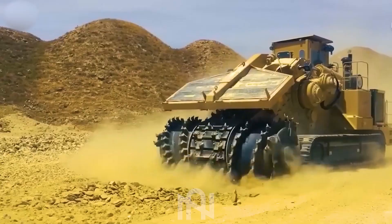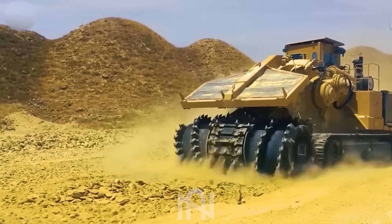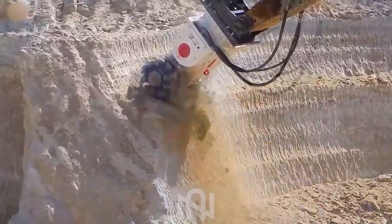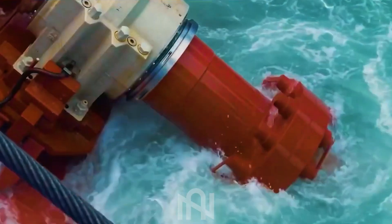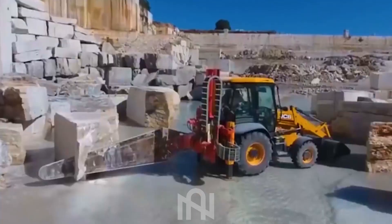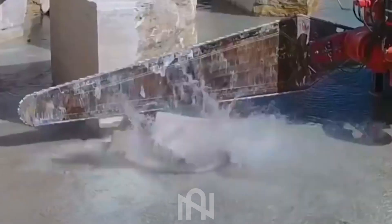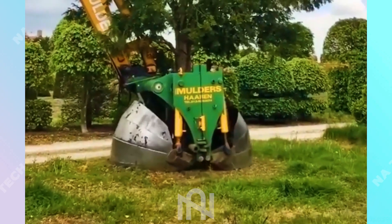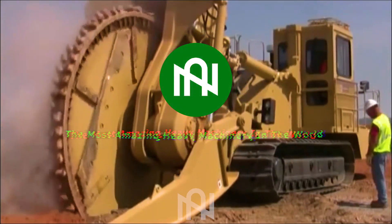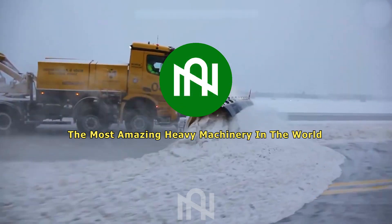Greetings heavy machine aficionados! It's time to dive into the extraordinary world of heavy equipment here at NARTEK. What we have in store for you today is beyond incredible — machines so futuristic and remarkable, boasting capabilities beyond your wildest imagination. Stick around to discover the latest advancements in the field, because you won't want to miss what's coming up next.